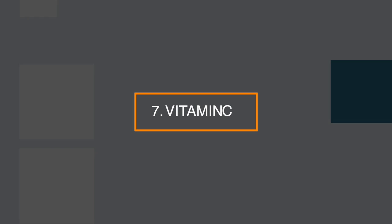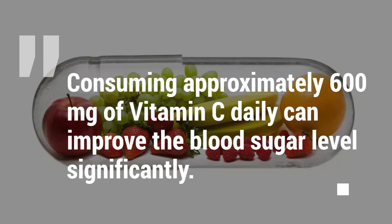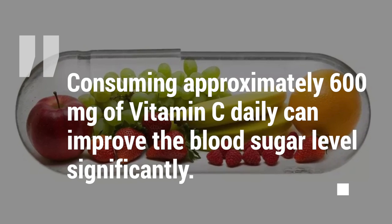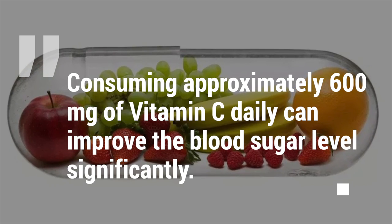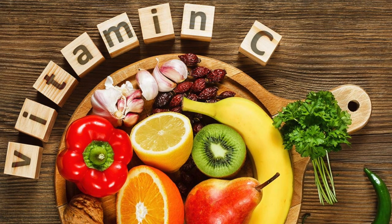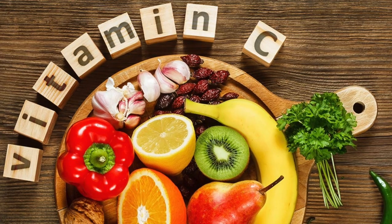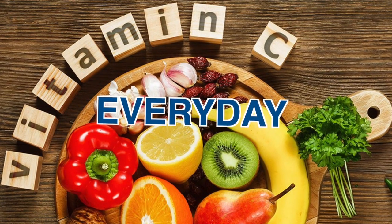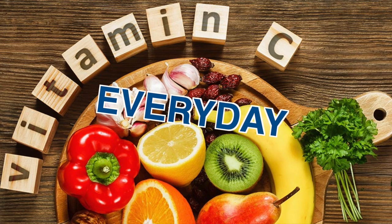Number 7: vitamin C. Vitamin C is not only good for skin but also for diabetes. Recent studies have shown that consuming approximately 600mg of vitamin C daily can improve blood sugar levels significantly. People with chronic diabetes should consume foods rich in vitamin C every day. Some foods rich in vitamin C are orange, tomato, and blueberry.